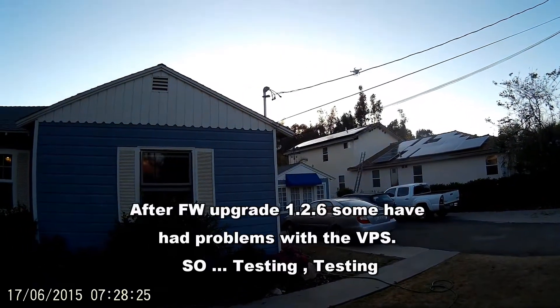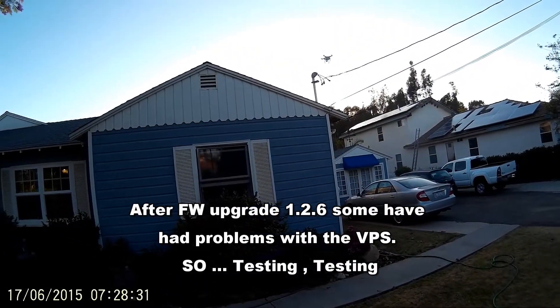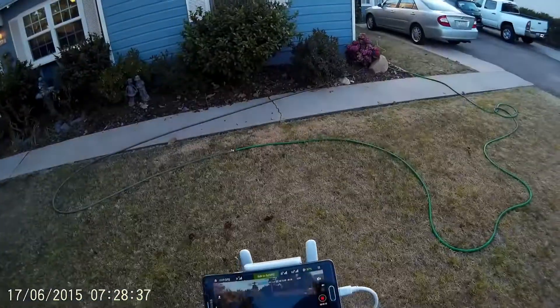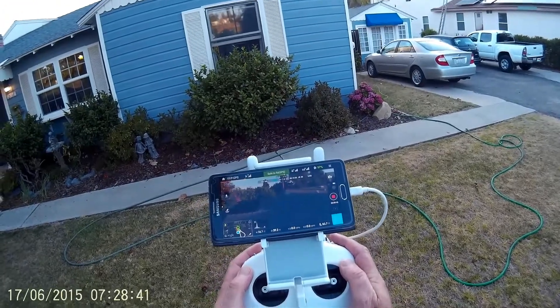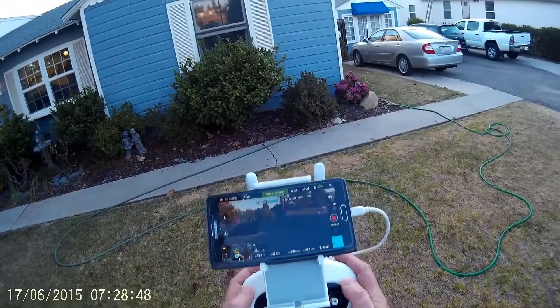Let's get it over here and see if it'll climb the gable. We'll get it up here — it says it's not in there yet. Wait for the VPS to kick on. Now it says it's 83 feet. There it goes, see it kicked in. It says it's 7 feet.